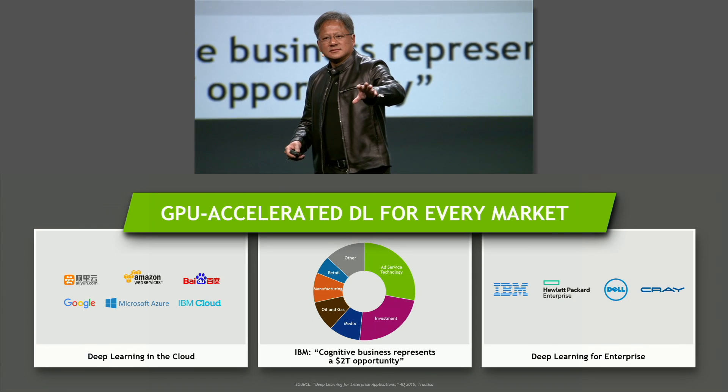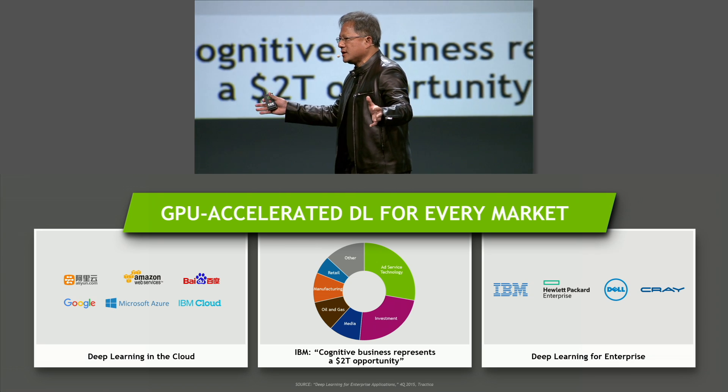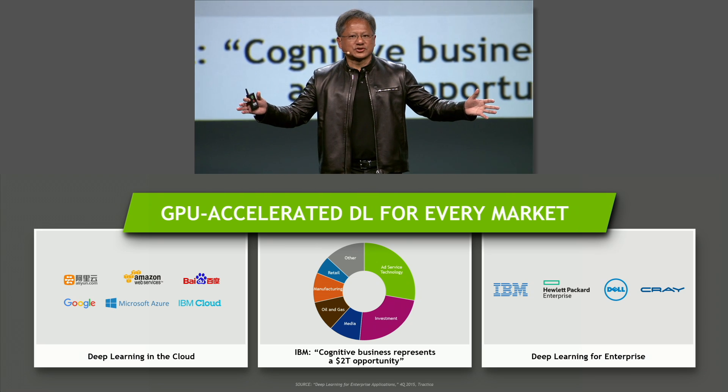First, accelerating the cloud. The cloud is the fastest, the best way to reach the early adopters of deep learning and bring this technology to users all over the world.